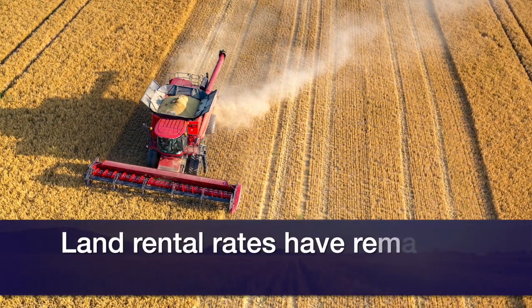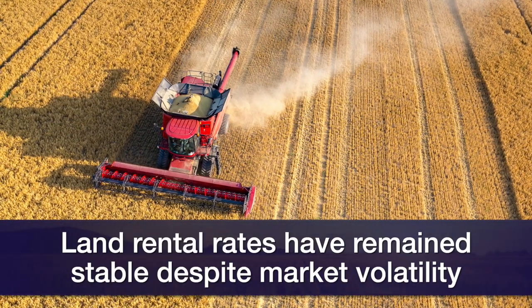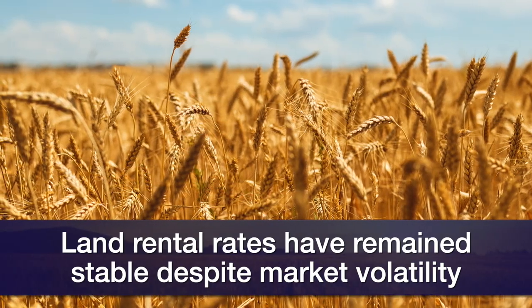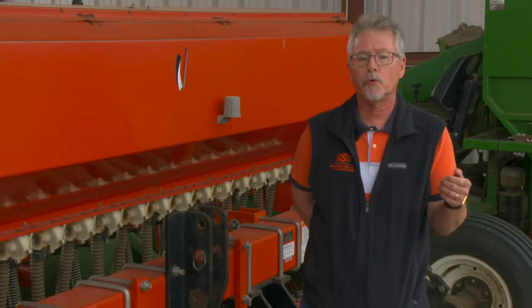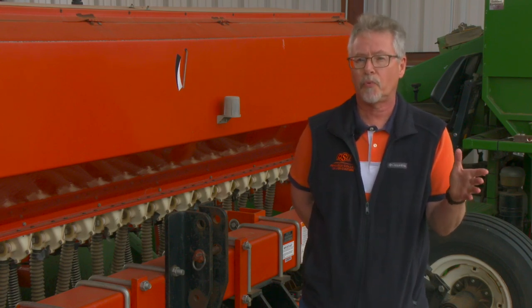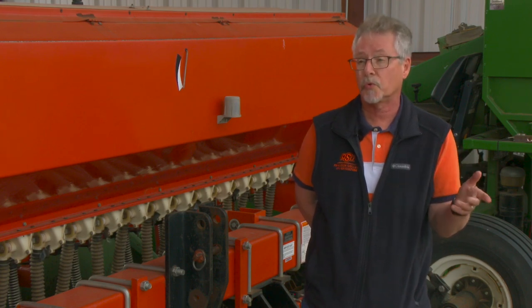Crop rentals have been pretty stable despite a lot of volatility in commodity markets over the last several growing seasons. That's been mitigated by some pretty good crop growing seasons and crop production. Going forward, the big question is whether we can sustain current price levels in the grain markets, and if we can, I think that will lend a lot of support to those crop rentals.